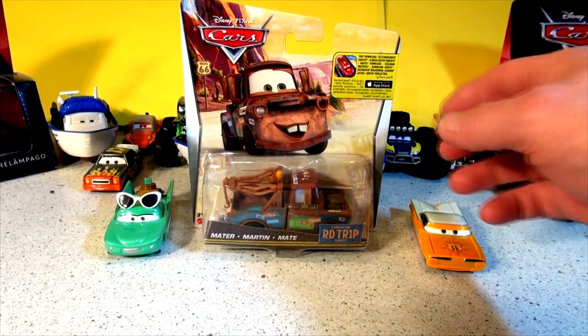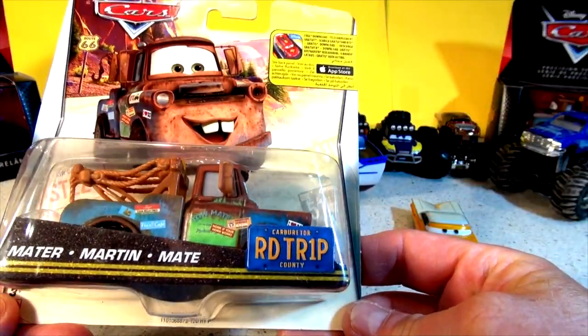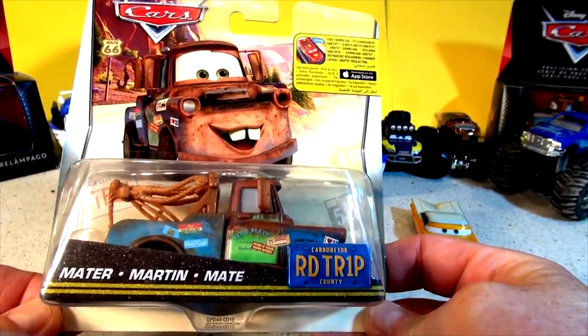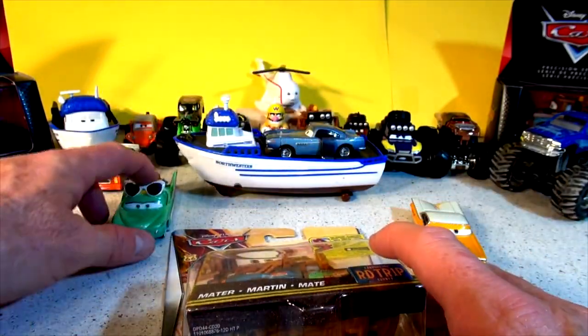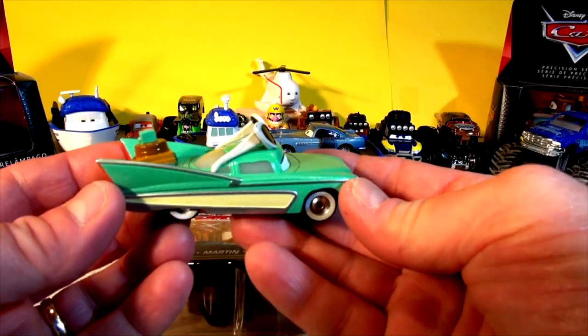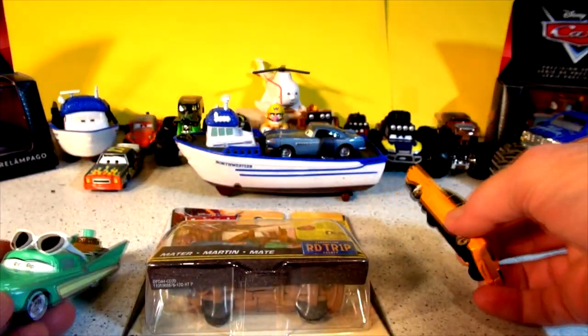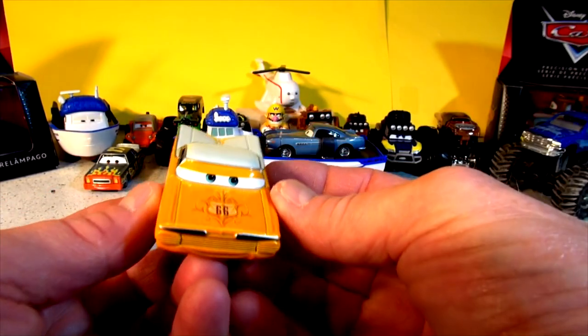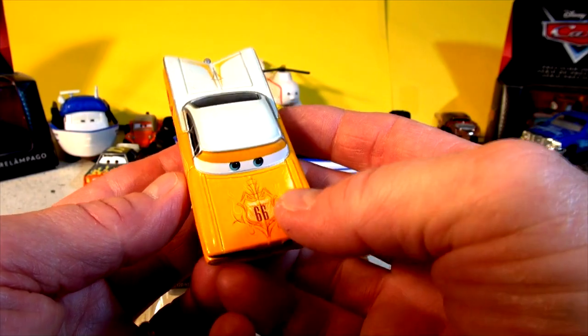Hi everybody. Today we're going to finally unbox Road Trip Mater. I just picked him up at Walmart the other day and I want to show you him, but first I'm going to show you what we did the other day. We unboxed Road Trip Flow with sunglasses and little luggage in the back. And we unboxed Road Trip Ramon with a beautiful orange color with number 66 on the engine hood.